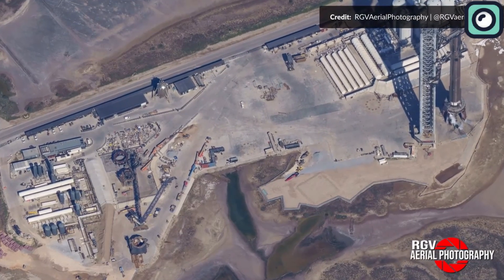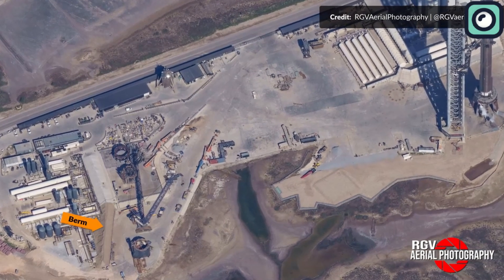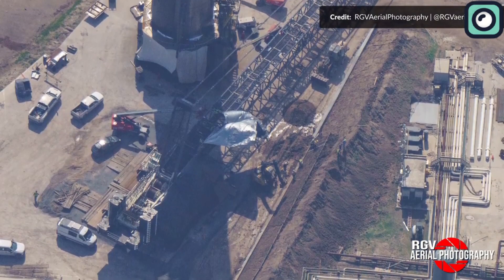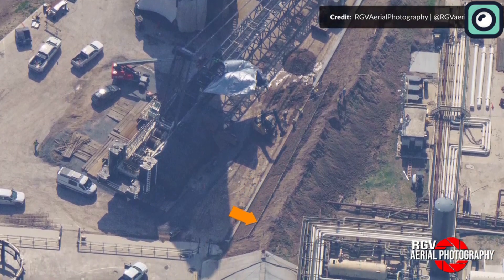The recent delivery of the Ground Support Equipment (GSE) hardware to Boca Chica has generated a lot of excitement among space enthusiasts and the public at large. The GSE hardware, which includes water deluge equipment, will play a crucial role in the launch and landing operations of the Starship spacecraft.